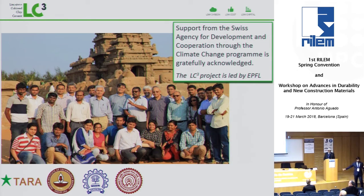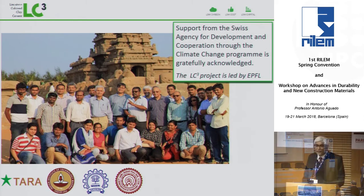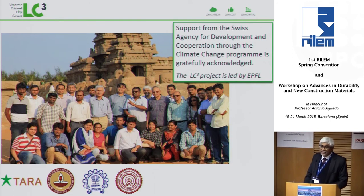Frost resistance we did not study — in Chennai we don't get much frost. Regarding creep: we are studying it. Looking at the literature on creep with different binders, it is related a lot to the paste content. When the paste content and water-binder ratio is similar, we seem to have very similar creep behavior; but if there is a big difference, adding more cement paste causes more creep.